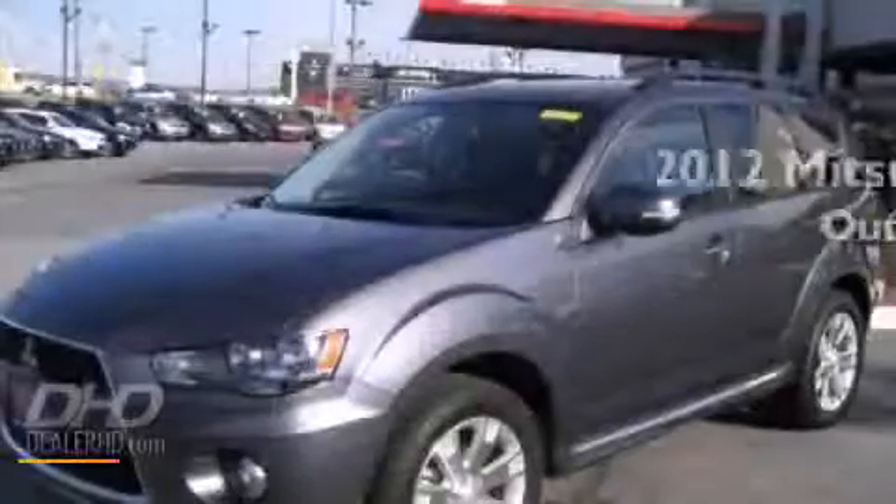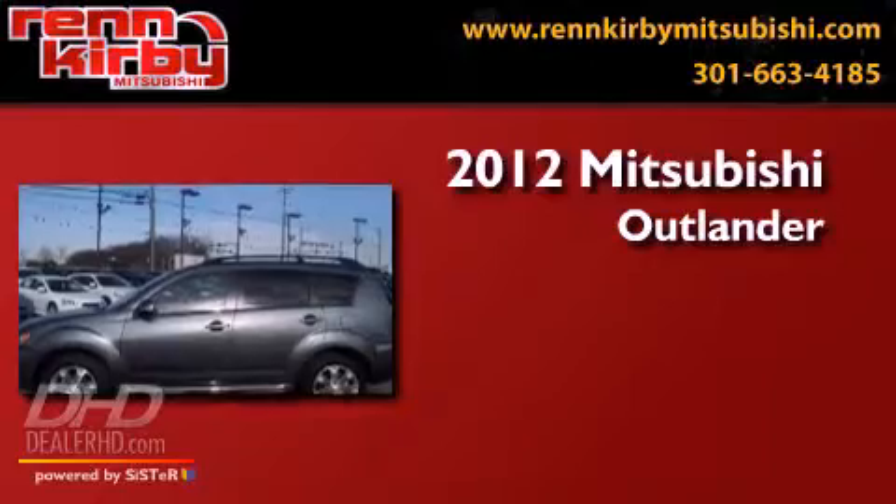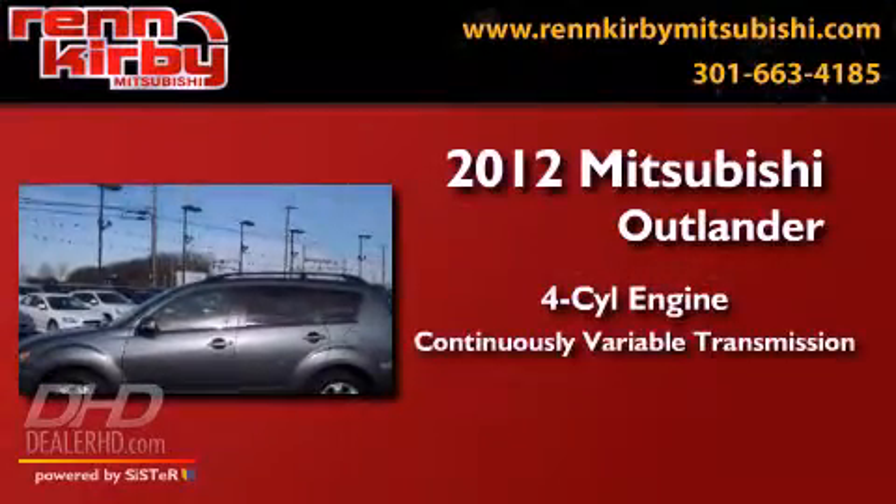This is a brand-new 2012 Mitsubishi Outlander. It has a four-cylinder engine and a continuous variable transmission.